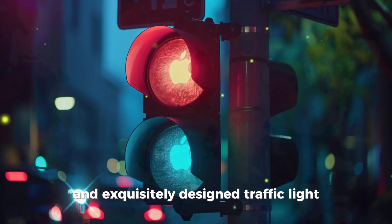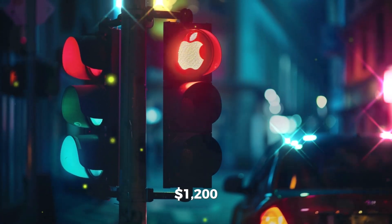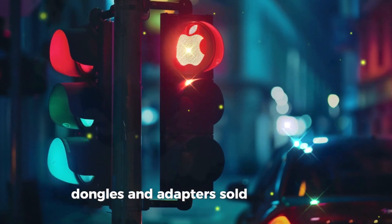Apple iLight Pro Max — an exquisitely designed traffic light with a minimalist look. Only compatible with Apple cars. Price: $1,200, dongles and adapters sold separately.